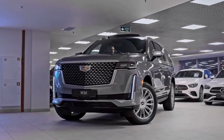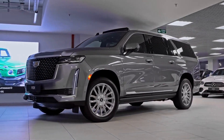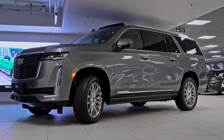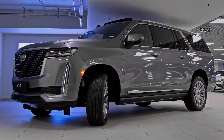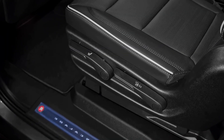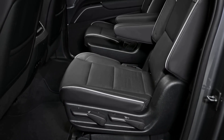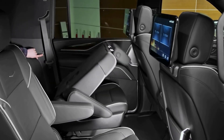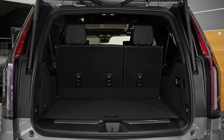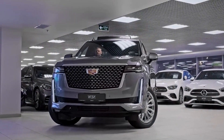Comfort and versatility. The Escalade Long offers exceptional comfort for all occupants. With its extended wheelbase, legroom in all rows is generous, allowing passengers to stretch out and relax. The versatile cargo space accommodates luggage, sports equipment, or any large items you need to transport. The power folding seats make it easy to configure the interior to suit your needs, whether carrying passengers or hauling cargo.